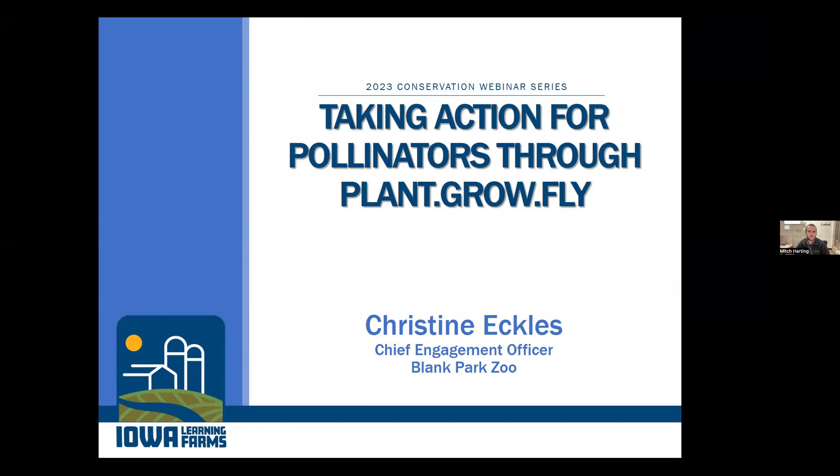Welcome to another Iowa Learning Farms webinar. My name is Mitch Harding and I am a water outreach specialist with Iowa Learning Farms. Today we're going to hear about taking action for pollinators through Plant, Grow, Fly with Chris Eccles. She is the Chief Engagement Officer at the Blank Park Zoo. If you have any questions throughout the presentation, feel free to put those in the chat.